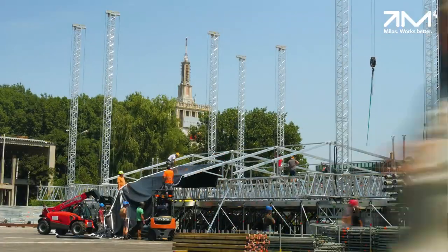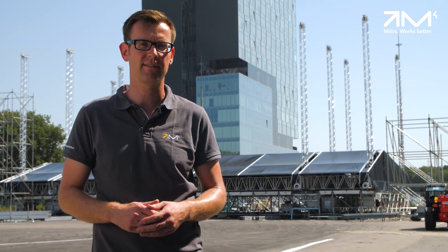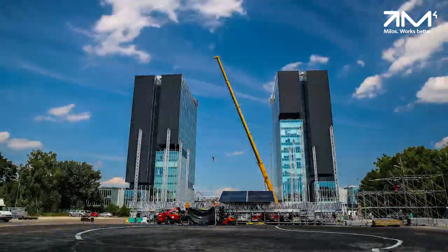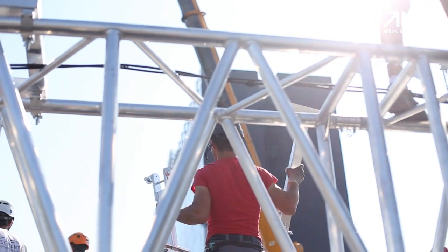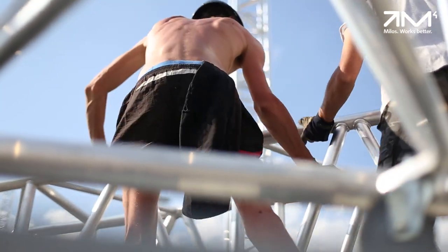Due to the requirements of the Romanian wind standards, the roof is rated for 109 kilometers per hour, which is even 8% more than requested in the European standard for temporary demountable structures.